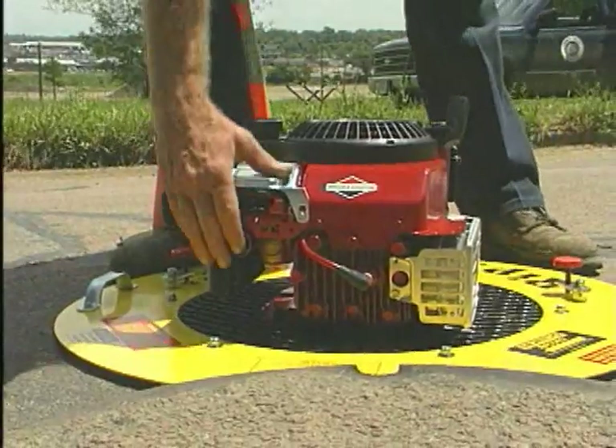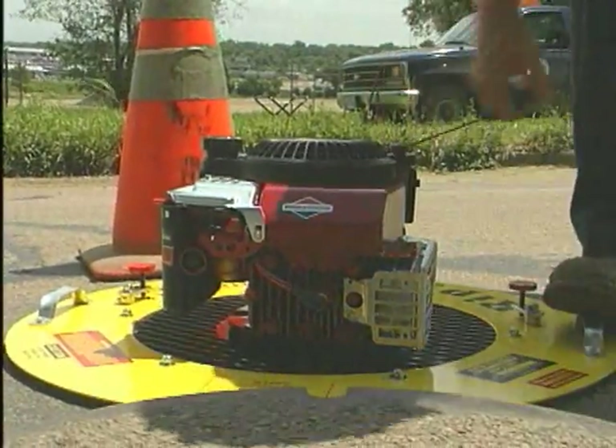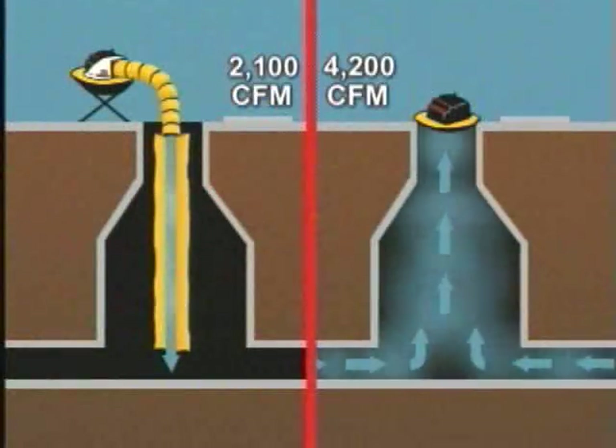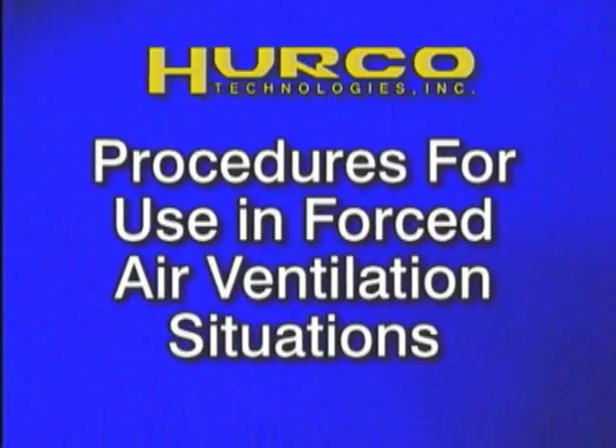No matter which method of HERCO ventilation you use, the ripcord system is ready and easily adapted. By design, our tube axial ventilators are specially suited for manhole operations. Because air moves through our ripcord system in a straight line, heavier than air gases are more efficiently removed from the atmosphere, as compared to the poor performance of other blowers where air is often forced through a series of turns and bends.